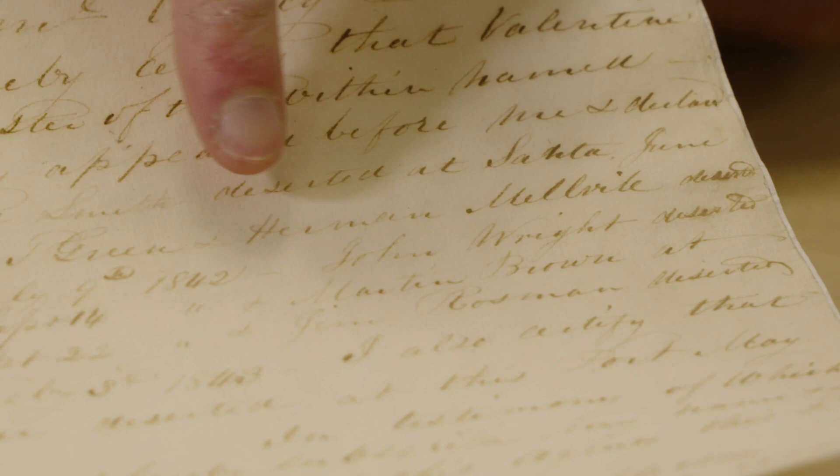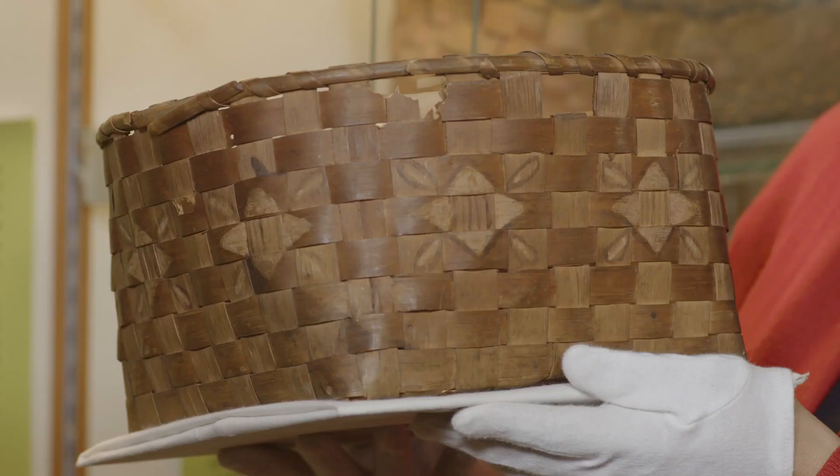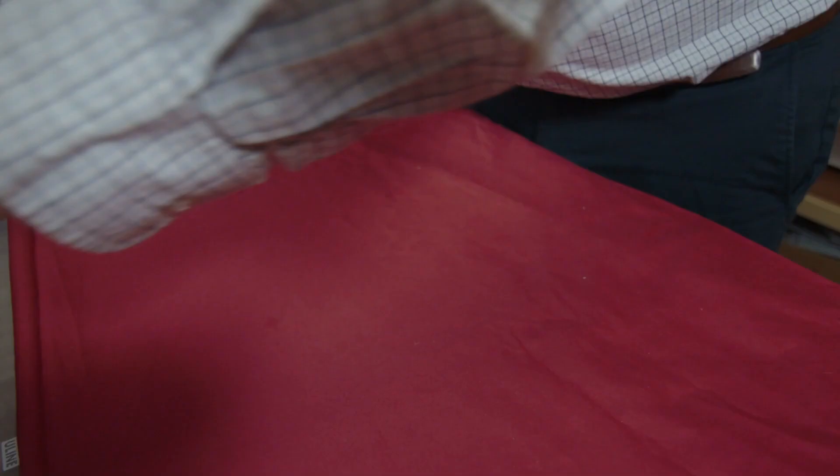I wanted to spotlight our stamp design baskets because they're very unique to southern New England tribes, like the Narragansett, the Niantic, the Mohegan. One of our treasures here at the Tomaquag Museum is this very old wampum necklace.